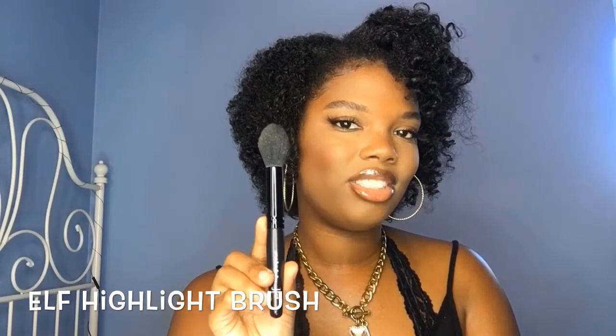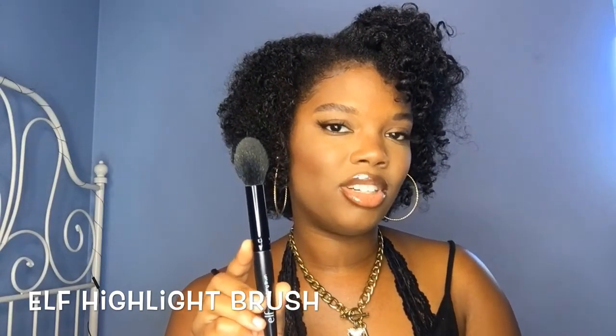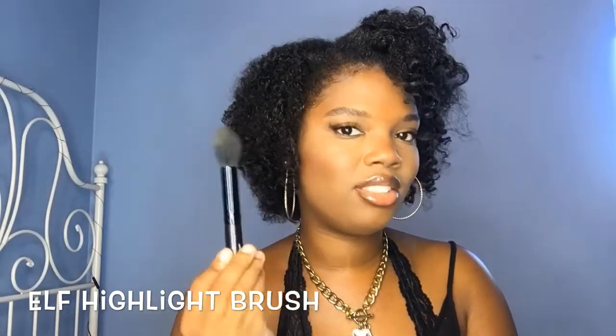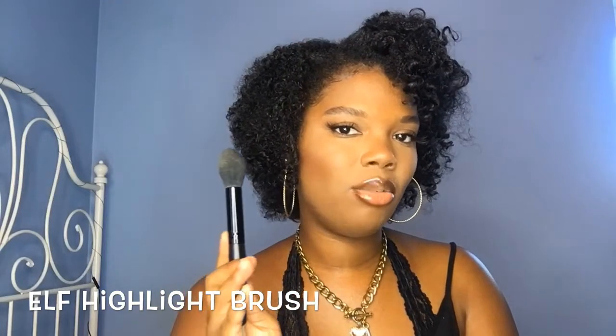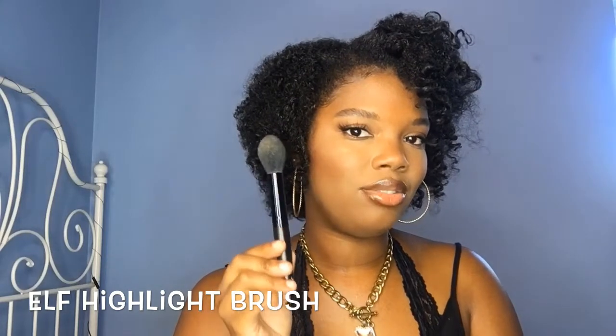The last brush is the ELF Highlight Brush. I love to highlight so I'm really glad I got this. I finally bought it about a year ago and I'm glad I did — it really gets the high points of your face, it's nicely tapered, and keeps the product in one place so it's not flying around everywhere. This was only two to three dollars. ELF is undefeated with brushes.